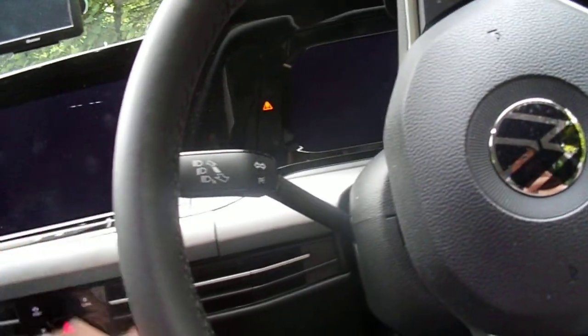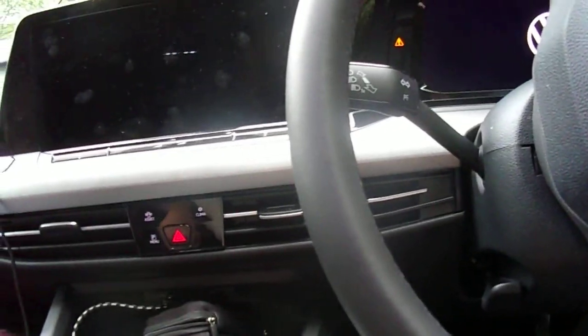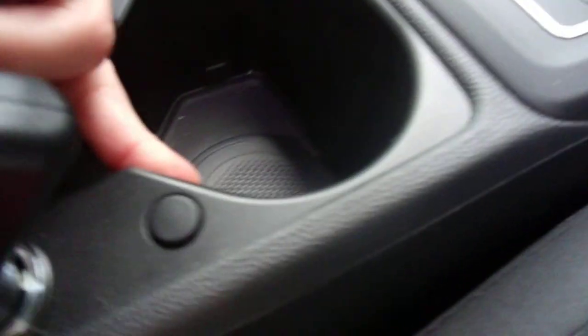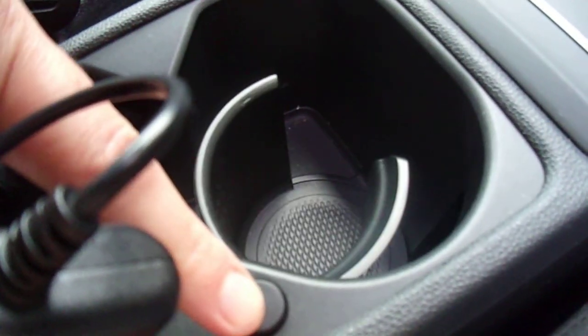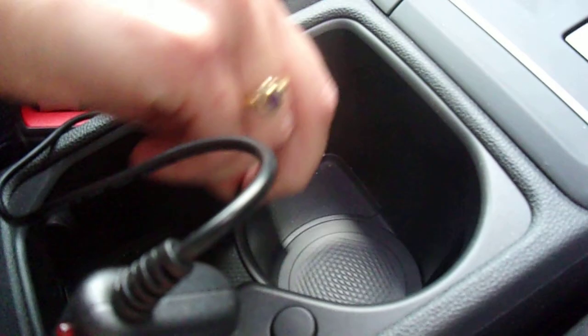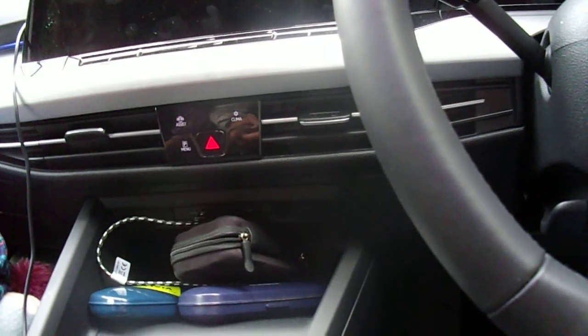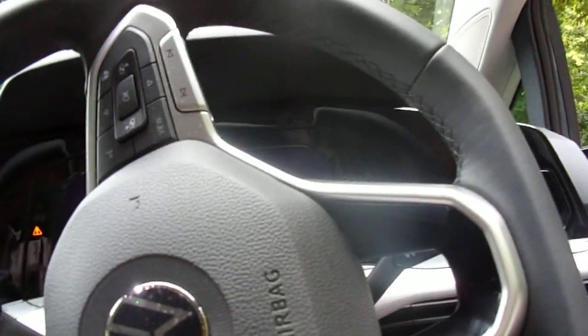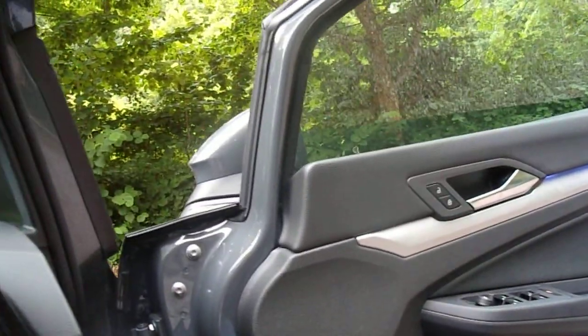It's pretty efficient too, returning around 45 to 60 odd miles to the gallon as far as I can tell. You press the button here — that's very clever. You've also got air conditioning and electric wing mirrors. It's a very comfy family hatchback.